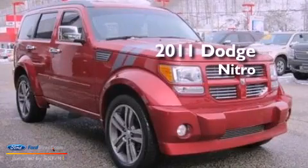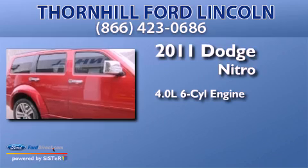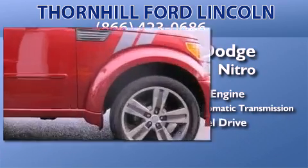This is a 2011 Dodge Nitro. It has a 4.0-liter six-cylinder engine, a five-speed automatic transmission, and the added safety and control of four-wheel drive.